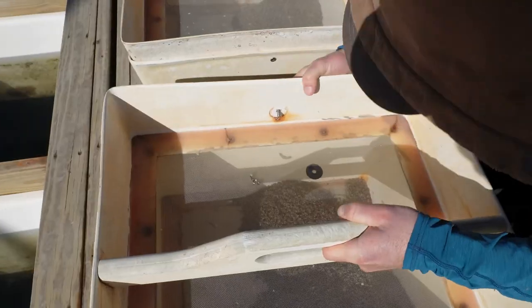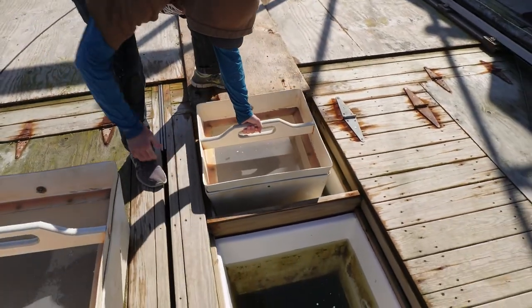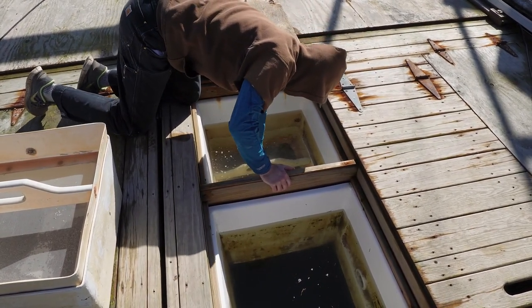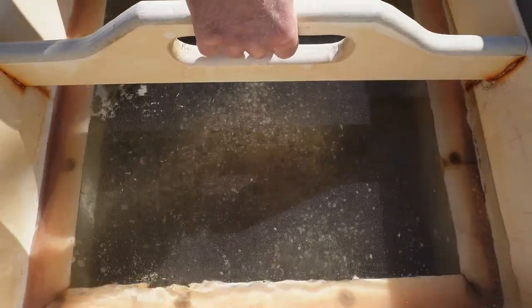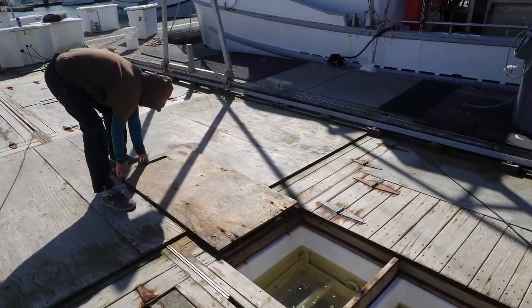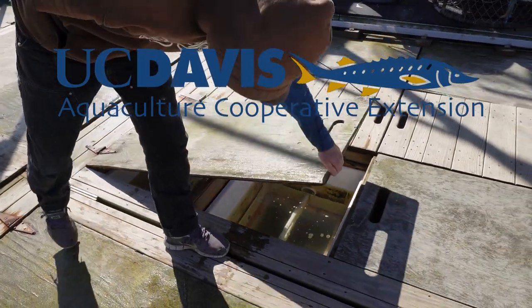I don't know about you, but all this talk about oysters is making me hungry. I think these oysters are ready to finally get back in the water. Let's close this up, Whit, and head to the oyster bar for lunch. For UC Davis Aquaculture, I'm Dr. Jackson Gross.